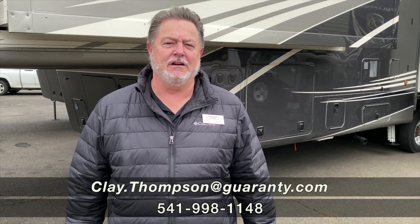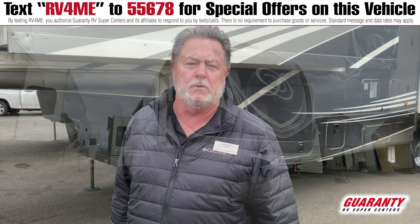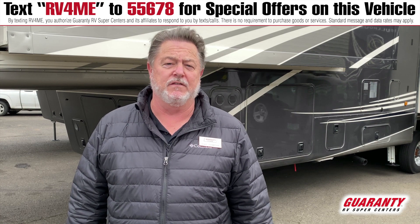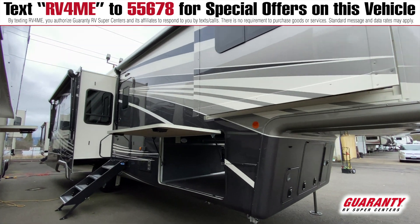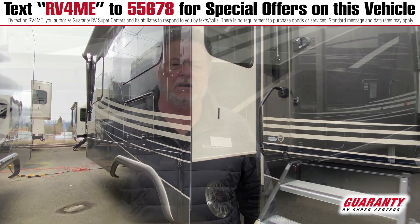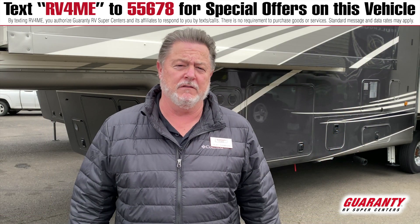Good morning, Clay Thompson here at Guaranty RV Center in Junction City, Oregon. Today I'm going to show you a very recent model with the latest features of the 2021 DRV Mobile Suites. This is a 40 KSSB4. It's going to have the new front end cap, the new rear cap, the new woods, the new backsplashes, the new carpet, and on and on with the new features that they changed mid-21 model year for the DRV Suites.